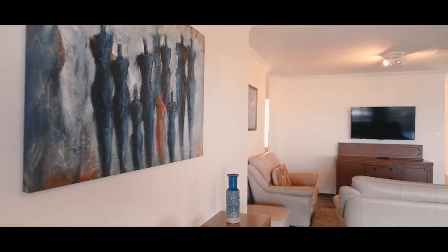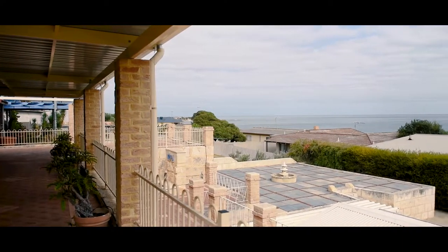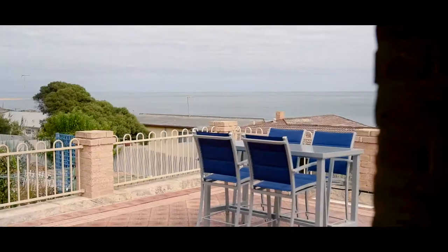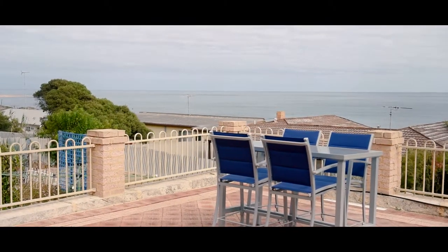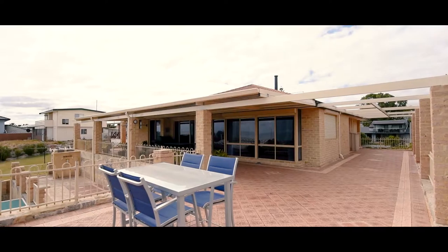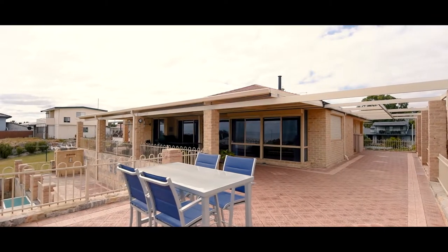Where this home really shines is in the main open-plan living area, which flows seamlessly through to the new, vast west-facing alfresco spanning the full width of the home, with amazing uninterrupted 180-degree views off the coast, providing an idyllic place for entertaining family and friends and enjoying the glorious West Australian sunsets.